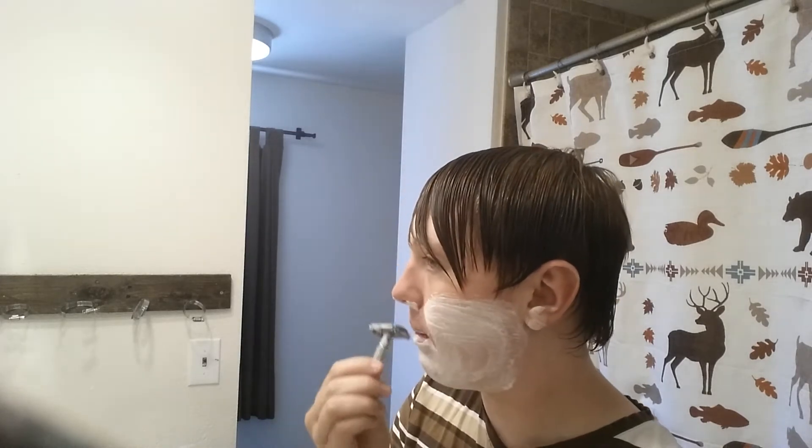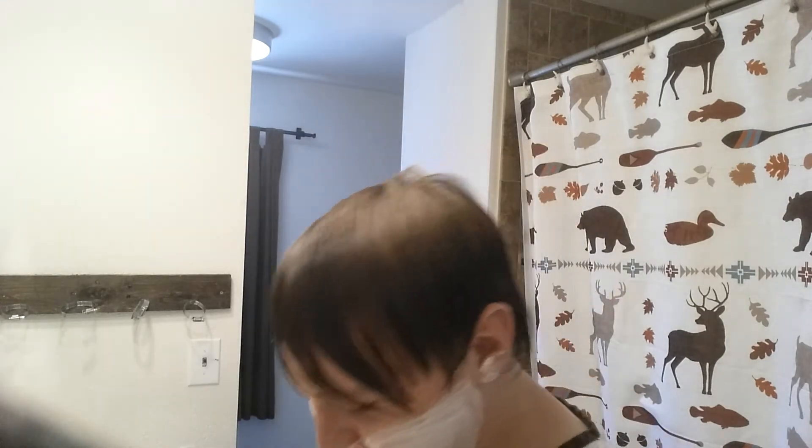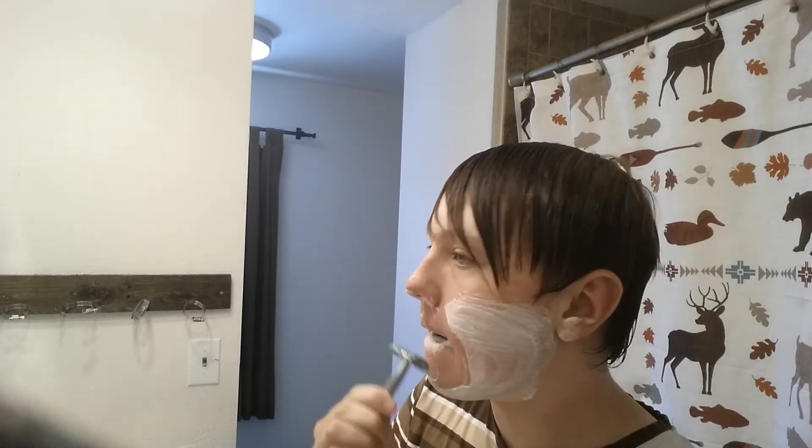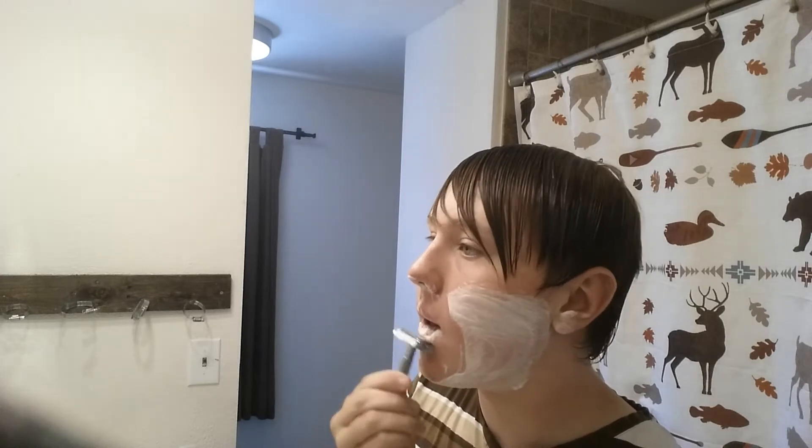Yesterday I had a karate test — yes, I do karate, I'm one of those weirdos. I used a women's cartridge razor because I needed to get a quick shave in, quicker than a safety razor. It worked.